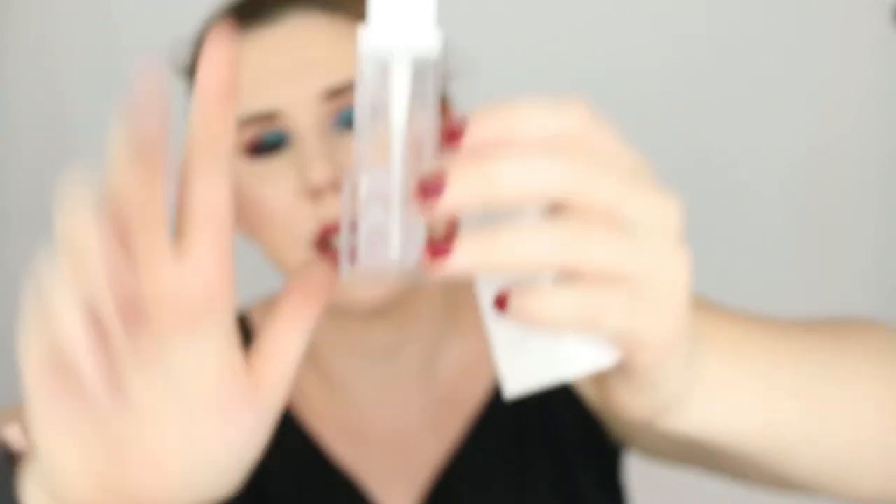I quite enjoyed the Ofra Illuminating Primer when I was using it. It was quite a thick primer so when I got down to the bottom I had to open it up and either scrape it out with the pump or get my spatula in — it's a square bottle so I had to really scrape the sides down. I don't really enjoy the packaging on this one; I think it would be really good in an airless pump. But she is empty — so satisfying!